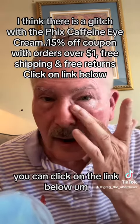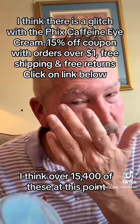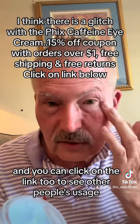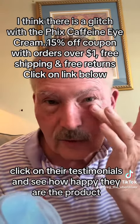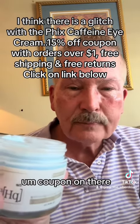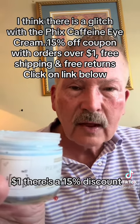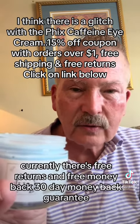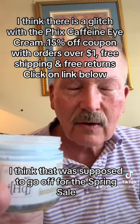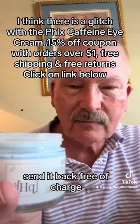You can click on the link below. They have sold over 15,400 of these at this point. You can also click to see other people's testimonials and how happy they are with the product. Currently, I think there's a glitch — any purchase over $1 gets a 15% discount, and there's also free shipping, free returns, and a 30-day money back guarantee. I don't think that's supposed to still be on there — it was supposed to go off after the spring sale. So click on it and take advantage of the additional savings. If you don't like it, send it back free of charge.